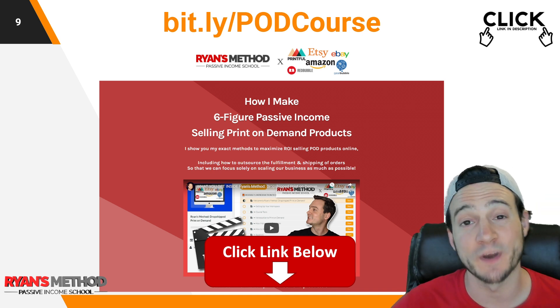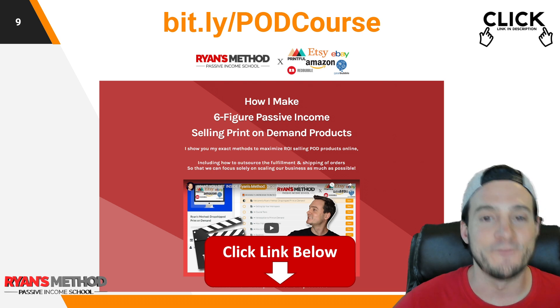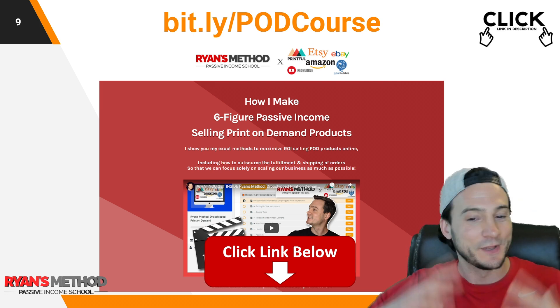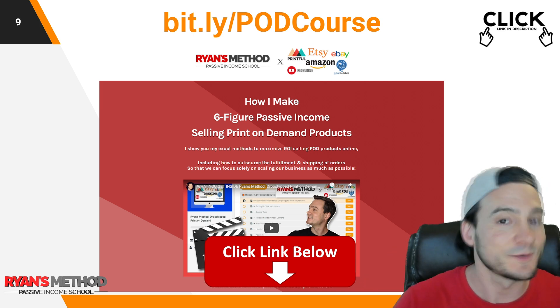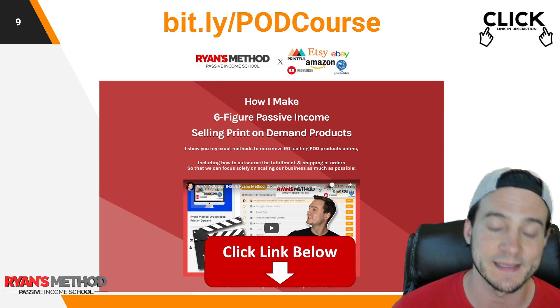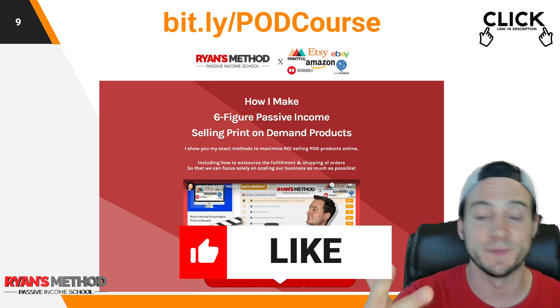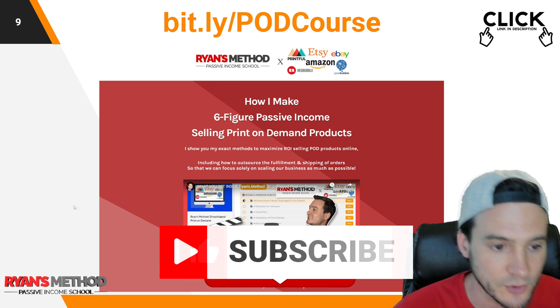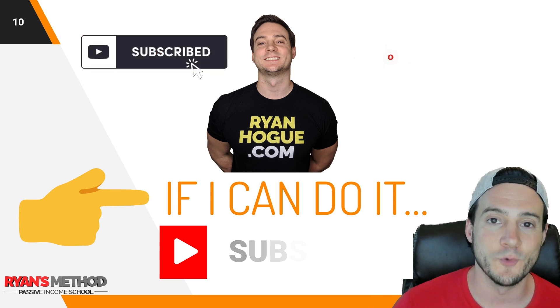Thanks for watching. If you found this helpful, please hit that like button to let the YouTube algorithm know. If you're not subscribed yet, that would be great. I also have a full print-on-demand course — if I moved too quickly through anything and you want the full step-by-step breakdown of how I make six-figure print-on-demand sales every year, including how to start, scale, and automate your business, you can find the link in the description. I'll see you tomorrow with a new video.